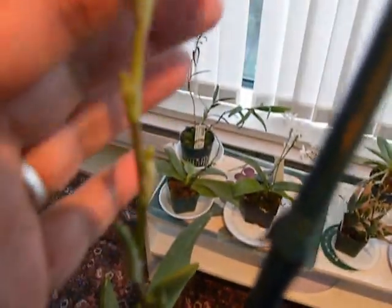I keep worrying whether those sticky drops are mealy bugs or what, but it's just some sticky fluid. The spike is really doing well — you can see the height of it, pretty good.